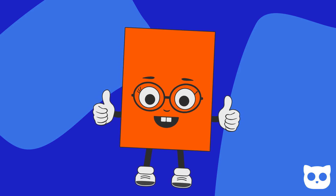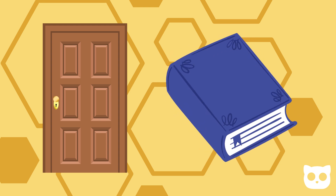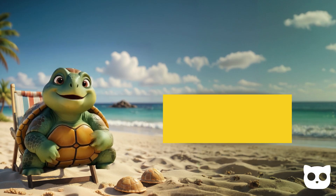Here comes the rectangle. A rectangle has four sides, but two are long and two are short. It looks like a door or a book. What's your favorite rectangle-shaped object?